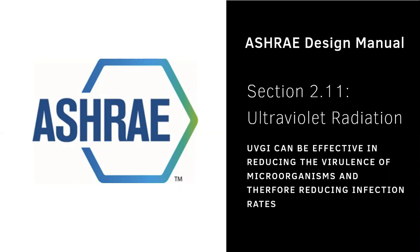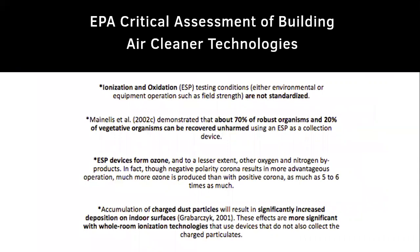ASHRAE's design manual standardizes that ultraviolet germicidal irradiation (UVGI) can be effective in reducing the virulence of microorganisms and therefore reducing infection rates. Never before has it been more critical that we look at how we combine these technologies together — including ionization and oxygen oxidation — to achieve the best outcome for clean air inside a building.